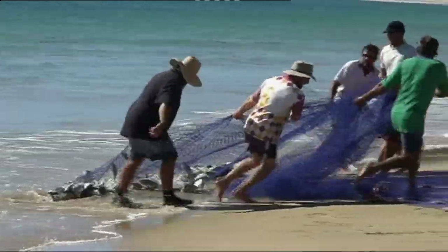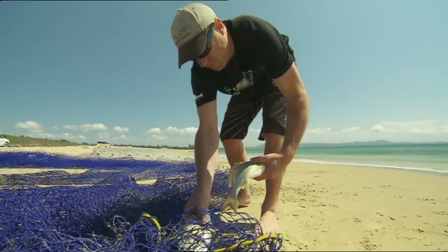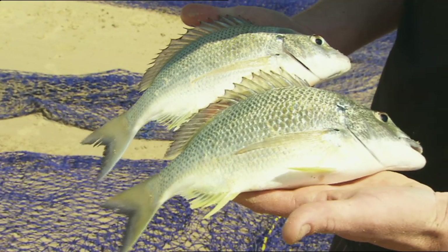Australia's fisheries are among the best managed in the world. However, we can't rest on our laurels — fish stocks are constantly changing and require ongoing monitoring. You can keep up with the current facts in the national status of key Australian fish stocks reports any time you wish, just by clicking on fish.gov.au. Check it out now and see how FRDC is all about fishing for our future.